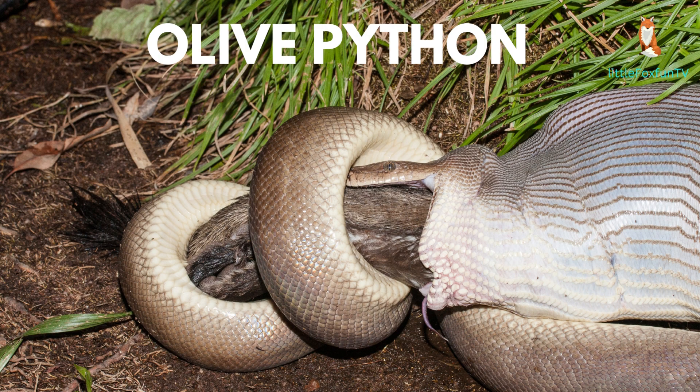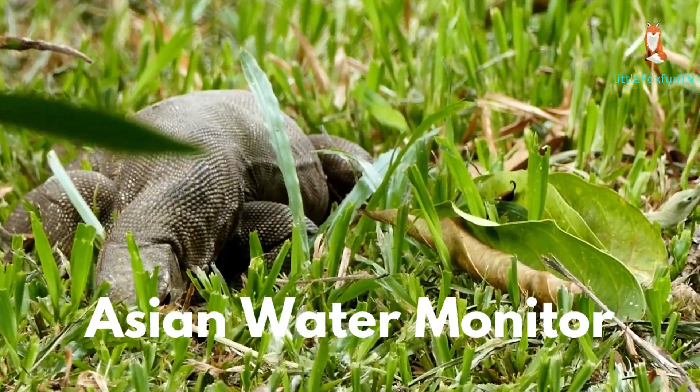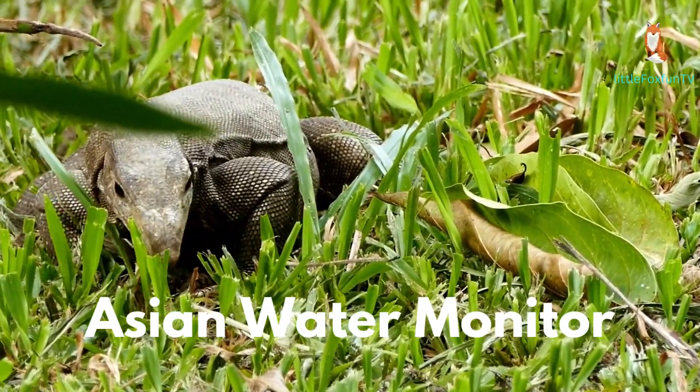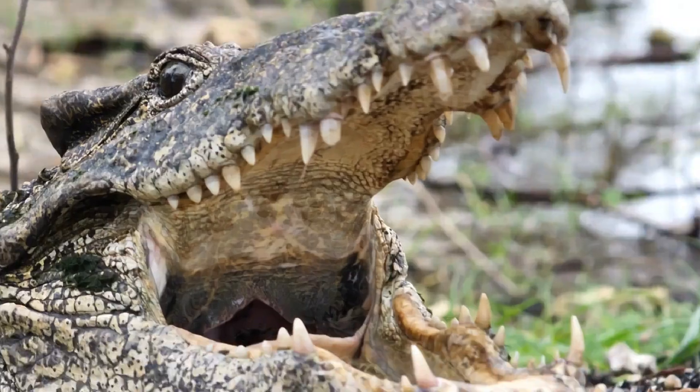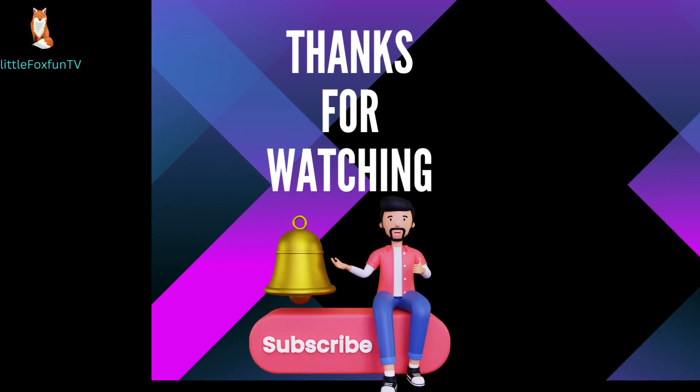Number 58: Argentine Tegu. Number 59: Asian Water Monitor. Number 60: Cuban Crocodile. Please press the bell icon to subscribe to my channel.